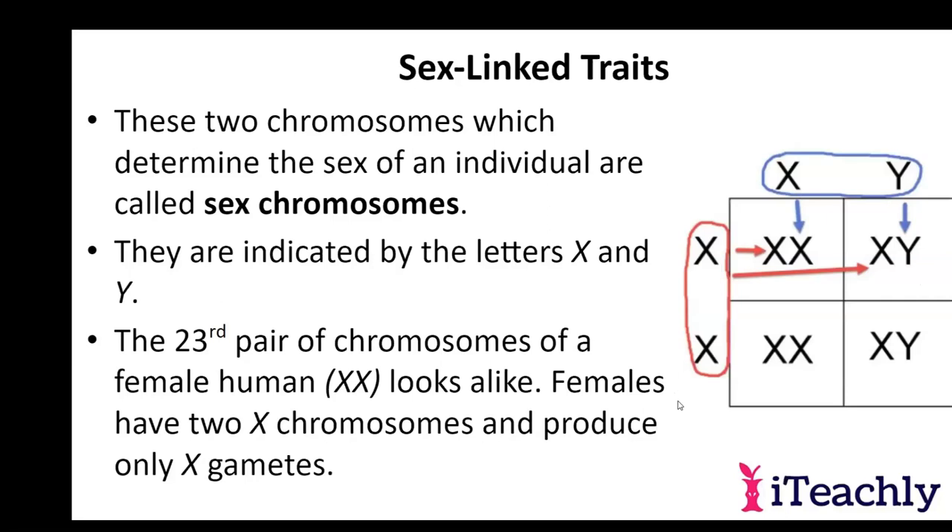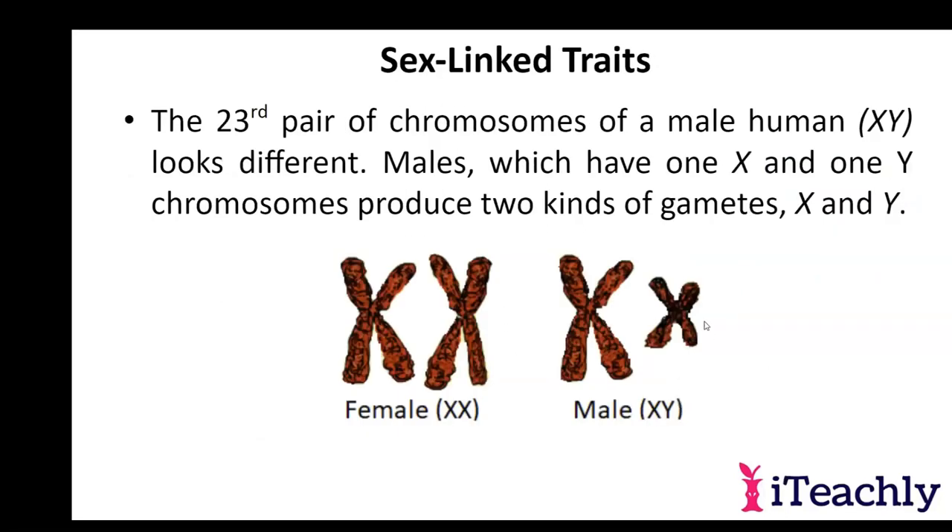The 23rd pair determines whether you're going to be a boy or a girl. You can see the Y — remember, these are two homologous chromosomes stuck together, or two sister chromatids stuck together. So none of these are actually Xs; chromosomes exist as individuals, and then they've made copies because of interphase and synthesis. A female will have two sets — an X from mom and an X from dad — and a male will have two different ones: an X from mom and a Y from dad. So a male won't inherit any of the X genes that his father has.